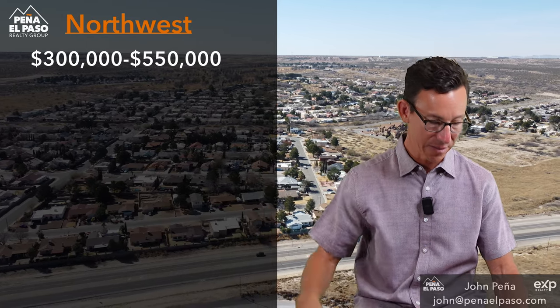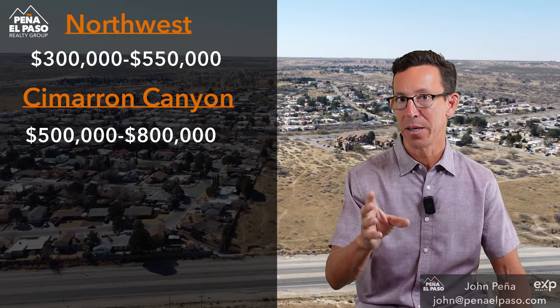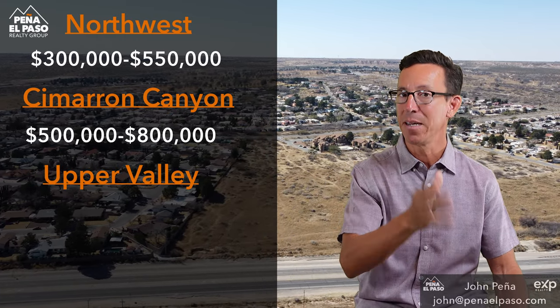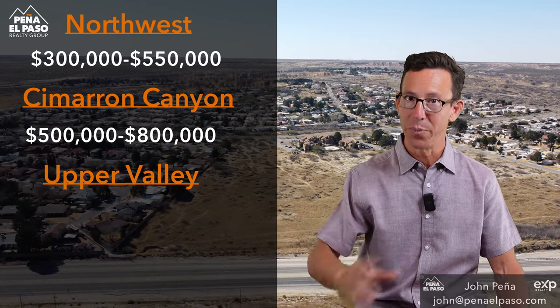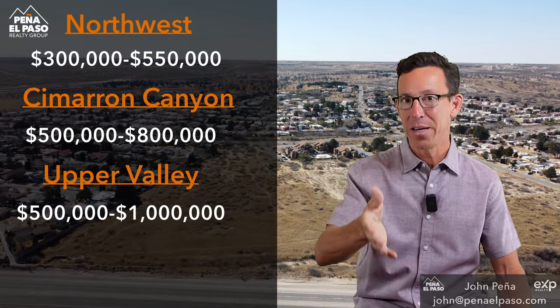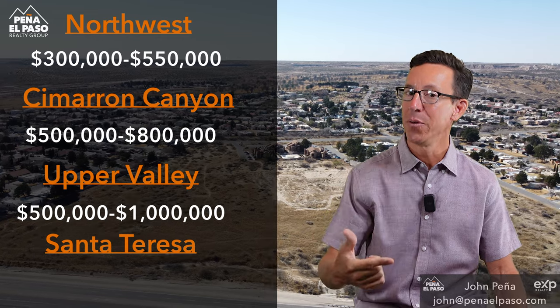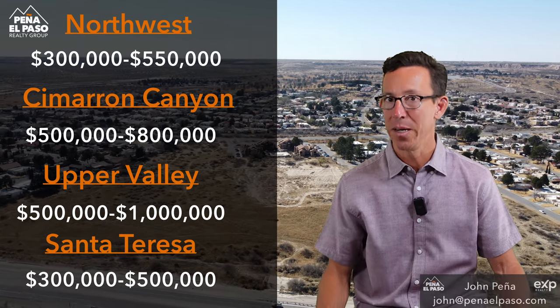Let's break down the west side sub-areas. The northwest, primarily the Enchanted Hills area, is a great option for newer homes — price range $300,000 to about $550,000. Cimarron Canyon is kind of the luxury community of the west side — price range $500,000 to about $800,000. The Upper Valley is west of Interstate 10, closer to the Rio Grande River — water rights, bigger lots, big homes, about $500,000 to a million. And there's an interesting area on the west side that's actually in New Mexico called Santa Teresa, where they are doing a lot of new builds — price range about $300,000 to $500,000.